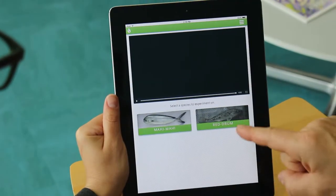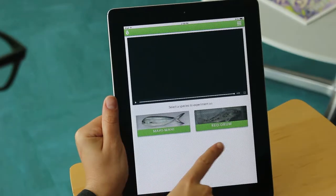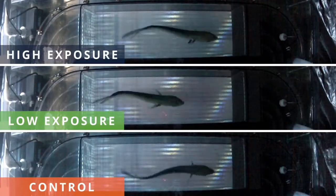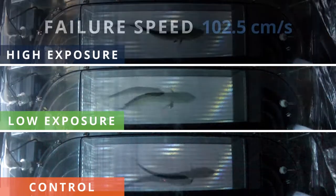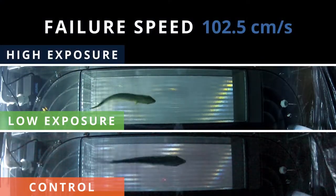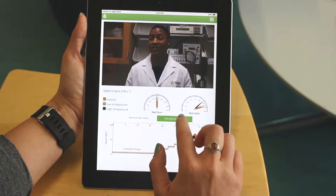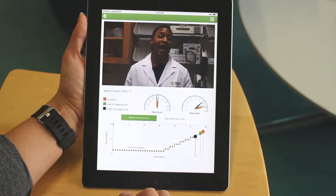The RECOVER virtual lab is an interactive, hands-on learning app where students can run a variety of experiments to determine the impacts of oil spills on fish. Students can see and interact with real experimental tests and data just like we do in our research lab. There are also resources for educators including a workbook with lesson plans along with a built-in quiz to evaluate student performance.